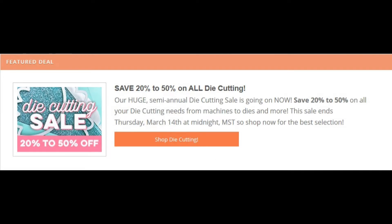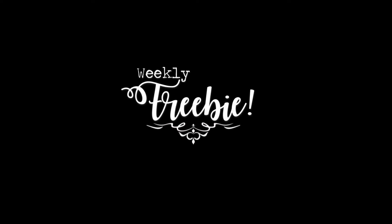The next is Scrabbit.com has 20% to 50% off all die cutting until Thursday at midnight Arizona time.